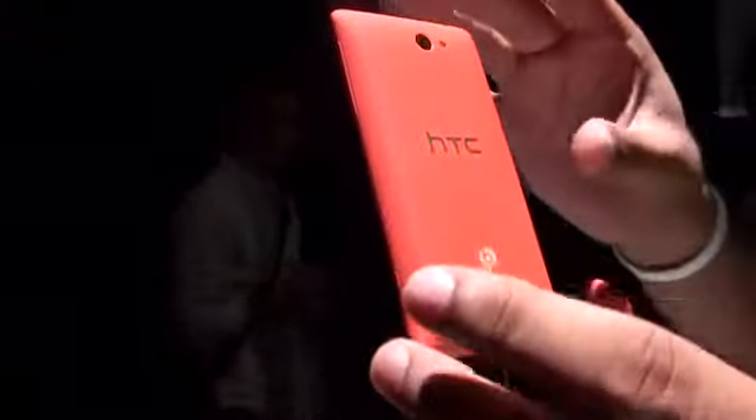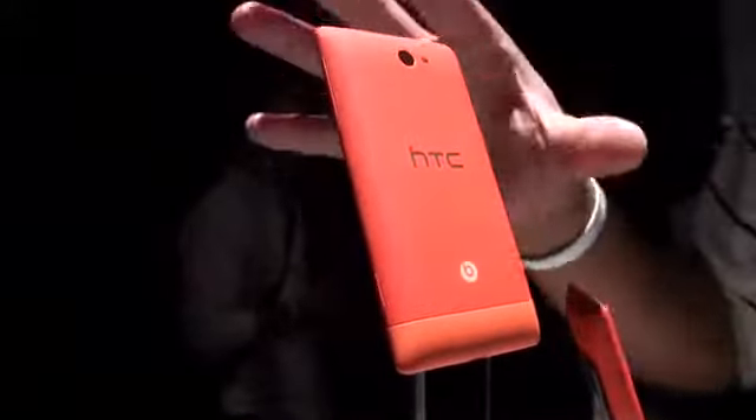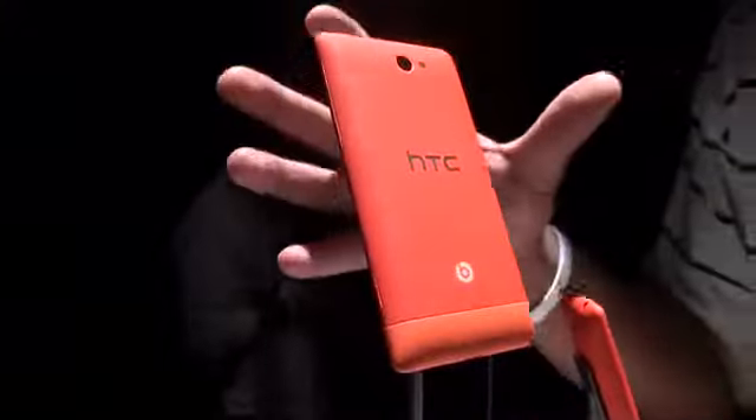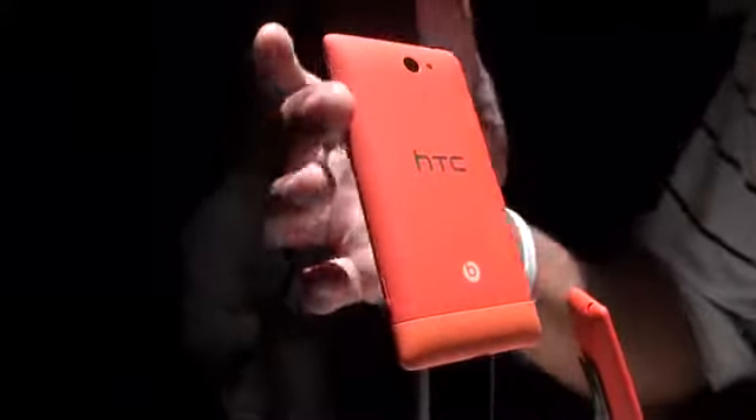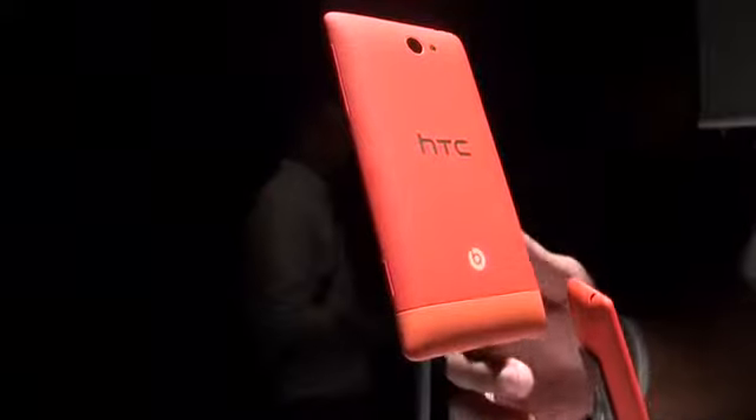You can see it still has sort of a unibody design with a nice slick look to it. It has a matte finish with some pretty vibrant colors, so it's really made to stand out. It's still thin, still nice, with a little bit of a curved back. Overall a pretty nice device.